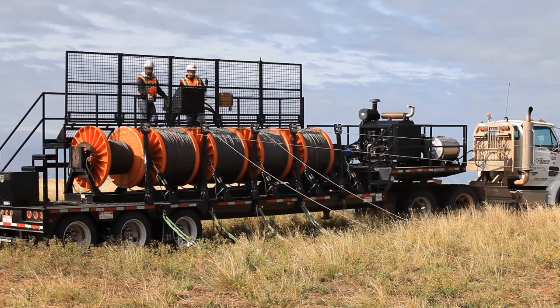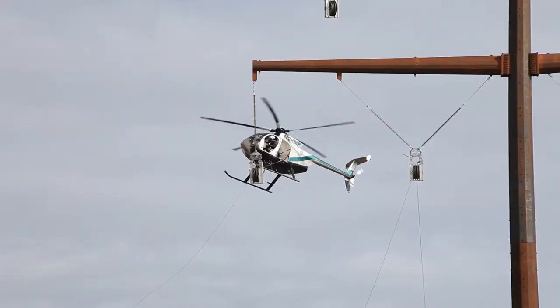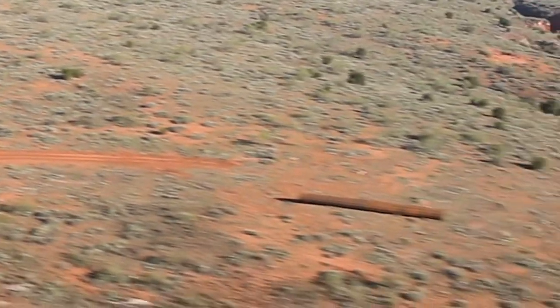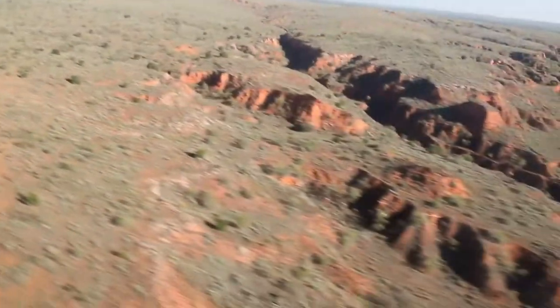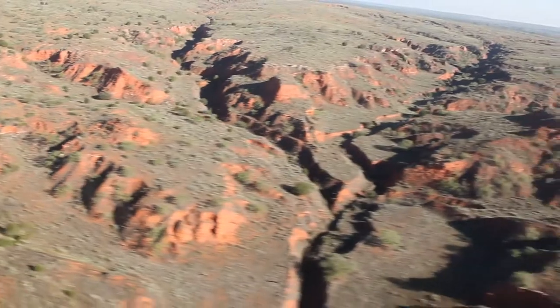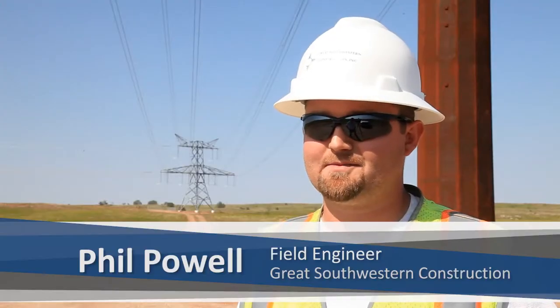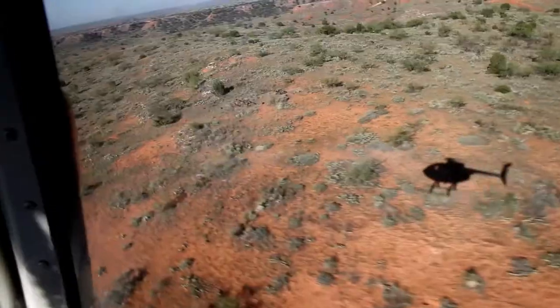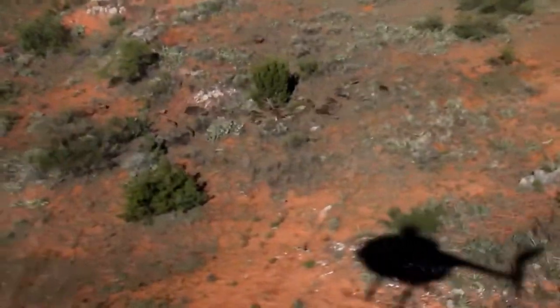Of course, this massive undertaking presented a hefty set of challenges. Texas throws a little bit of everything at you. We've been from real windy, sheer flat to trying to get into the canyons. You've got wildlife to contend with too — scorpions, spiders, black widows, rattlesnakes, wild hogs.